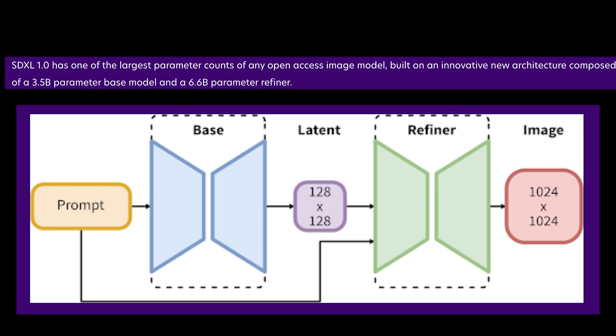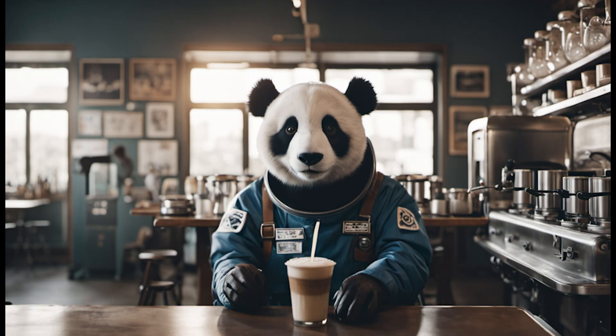The key is XL's advanced dual neural network architecture. It uses a 3.5 billion parameter base model and a 6.6 billion parameter refiner model. This two-stage pipeline allows for robust image generation that runs efficiently.